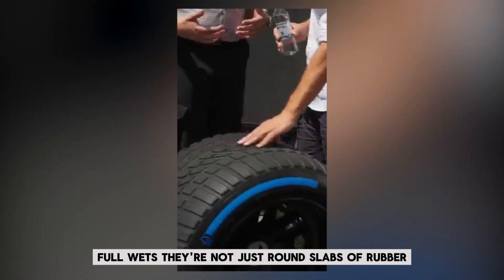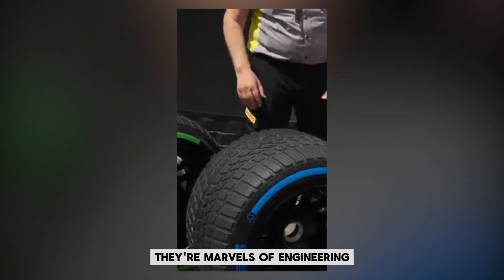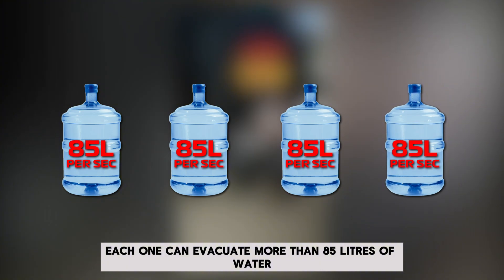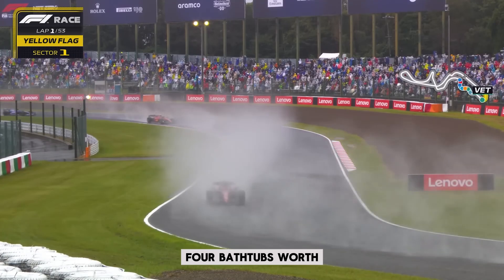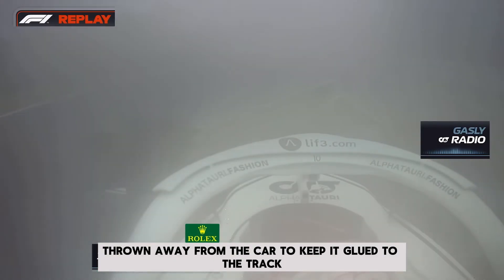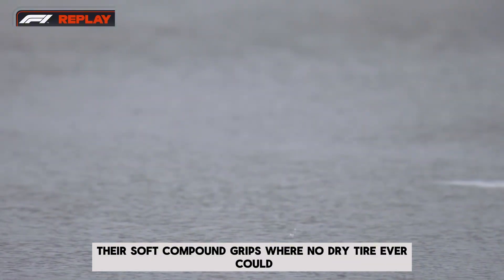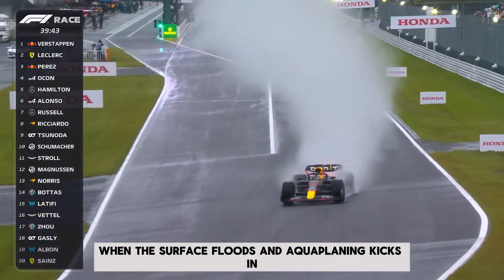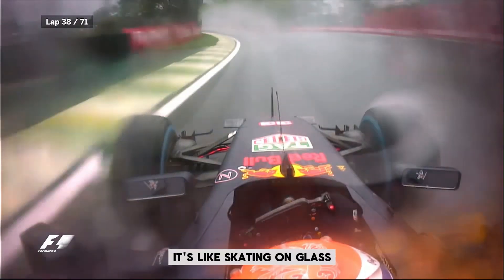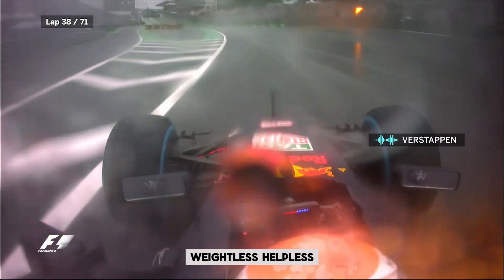Then there are the tires. Full wets — they're not just round slabs of rubber, they're marvels of engineering. Each one can evacuate more than 85 liters of water per second — that's over 340 liters a second across all four tires, the equivalent of four bathtubs thrown away from the car every second to keep it glued to the track. Their deep grooves cut through standing water and their soft compound grips where no dry tire ever could. But even they have limits. When the surface floods and aquaplaning kicks in, it's like skating on glass. The tires lift, the grip vanishes, and for a terrifying heartbeat the car becomes a missile — directionless, weightless, helpless.